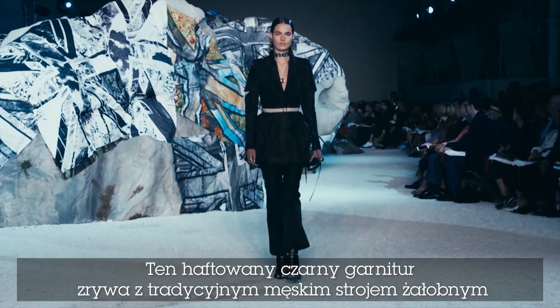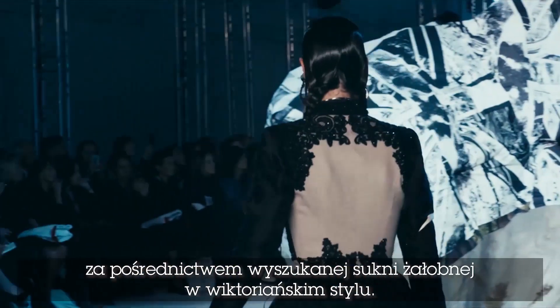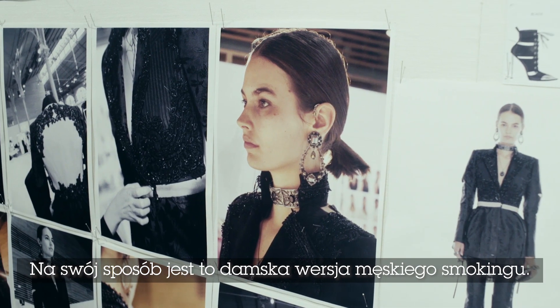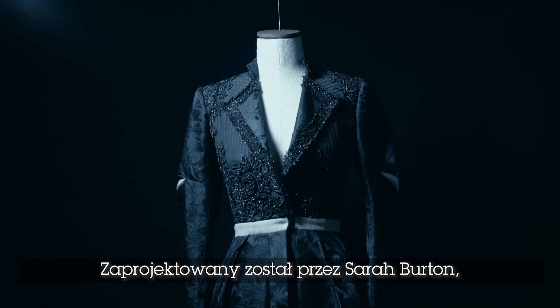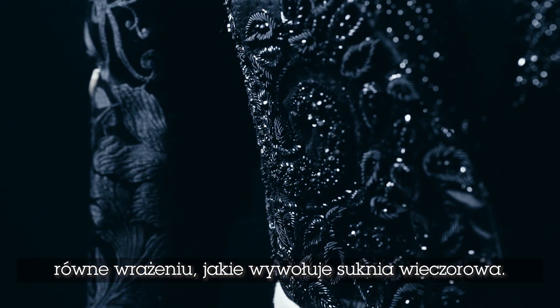This black embroidered trouser suit subverts the male formal wear tradition of the morning suit with the elaborate female Victorian tradition of the morning dress. In a way, this is a woman's version of the male tuxedo. It was designed by Sarah Burton to give a woman's suit the power, presence and beauty to equal the impact of an evening dress.